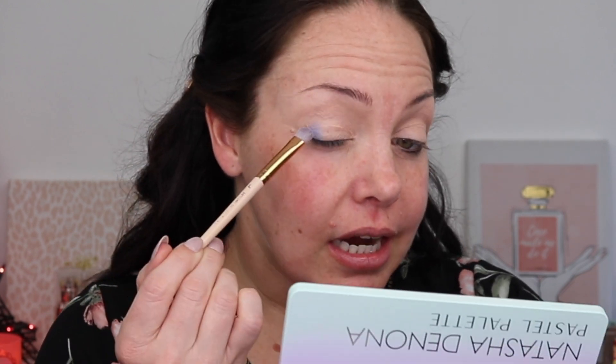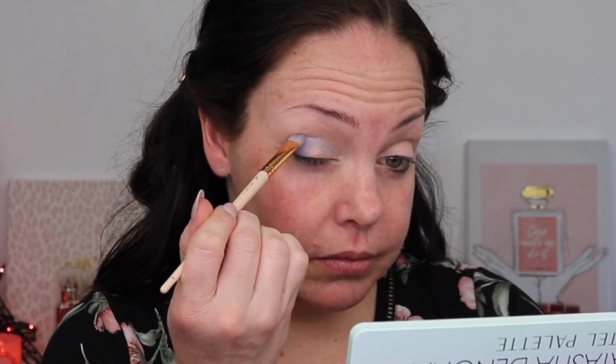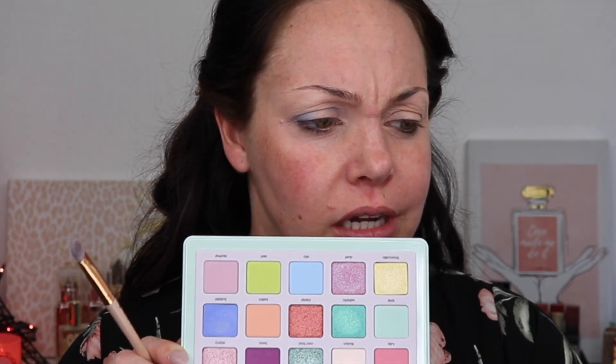The first shade I'm going to go into is Bubble. I also looked at Aerie but Aerie is a little lighter and I feel like there'll be better payoff with Bubble. I'm going to put that in the outer V and into the lower part of the crease before I buff it out with the mint green Brisk. On a compact smudge brush, I really like this for making the colors concentrated — I'm going to place it before I blend it out. It is a really pretty shade with a cream-to-powder formula that makes it easy to place and manipulate.